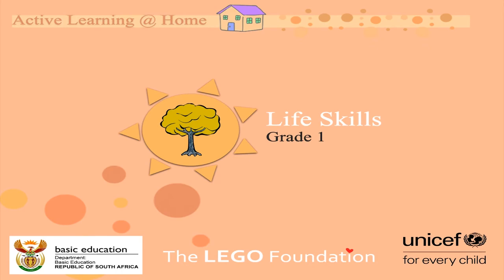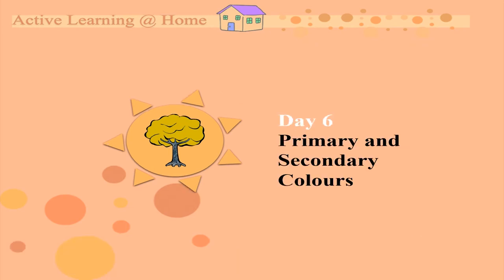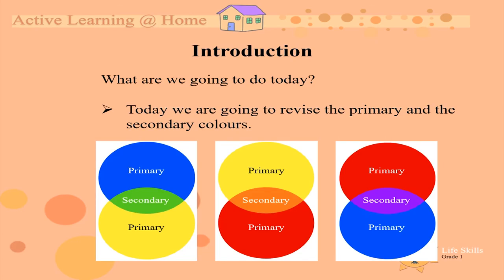Good morning, Grade Ones, Moms and Dads. Welcome to another Active Learning at Home Life Skills lesson. The topic of the day is Primary and Secondary Colors. We are going to revise the Primary and Secondary Colors we have learned in the lessons before.